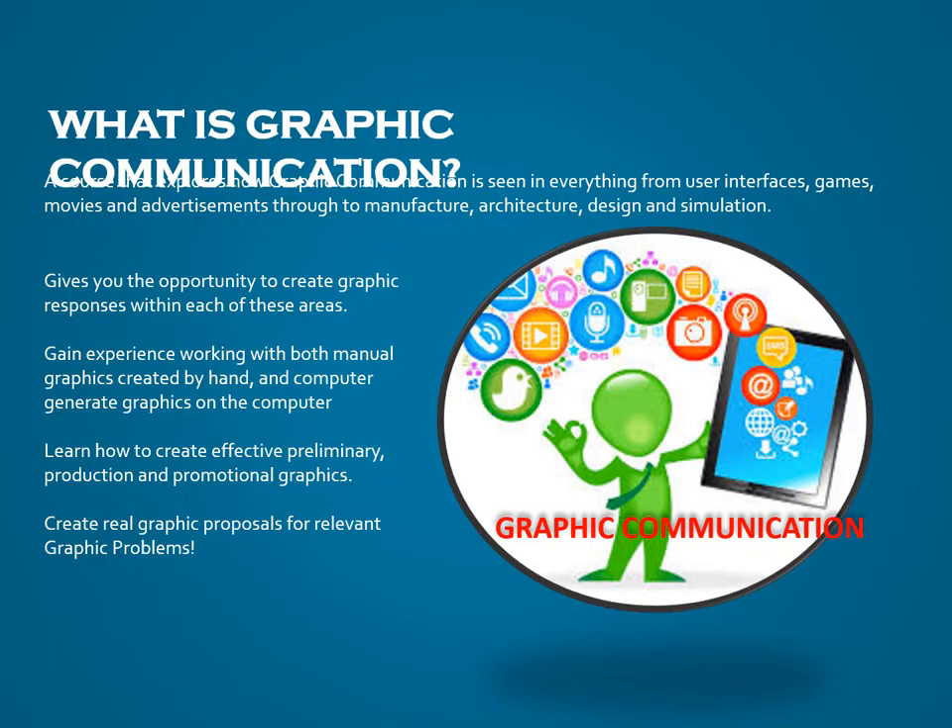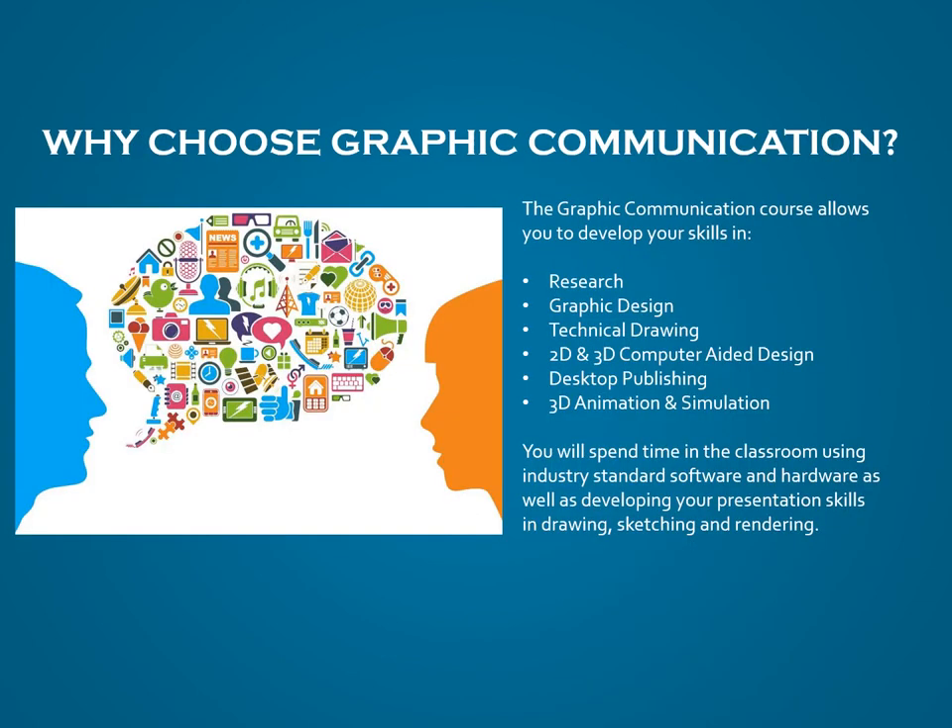First up, Graphic Communication: we develop skills across two key areas — manual hand-drawn graphics, including sketching, drawing board work, and rendering; and computer-generated graphics, focusing on graphic design, desktop publishing, and 3D modelling. Within Technical, you'll have had experience of all of these at some stage in S1 and S2, and in S3 you can expect to further develop all of these skills.